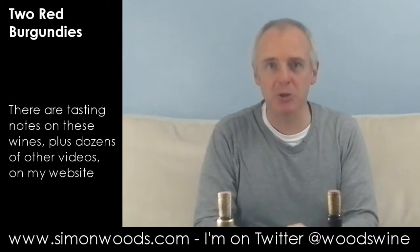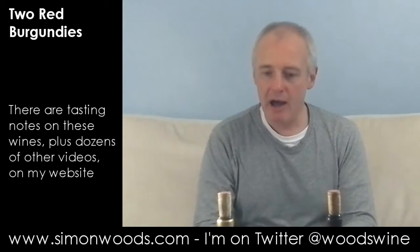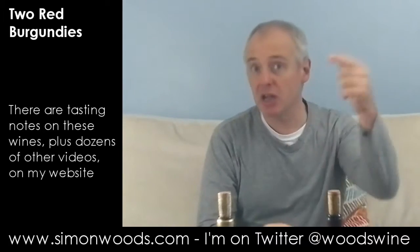Hi there, Simon from simonwood.com. I've got a couple of red Burgundies in front of me — nothing from the sexy bit, the Côte d'Or, but wines from the regions either side of that.